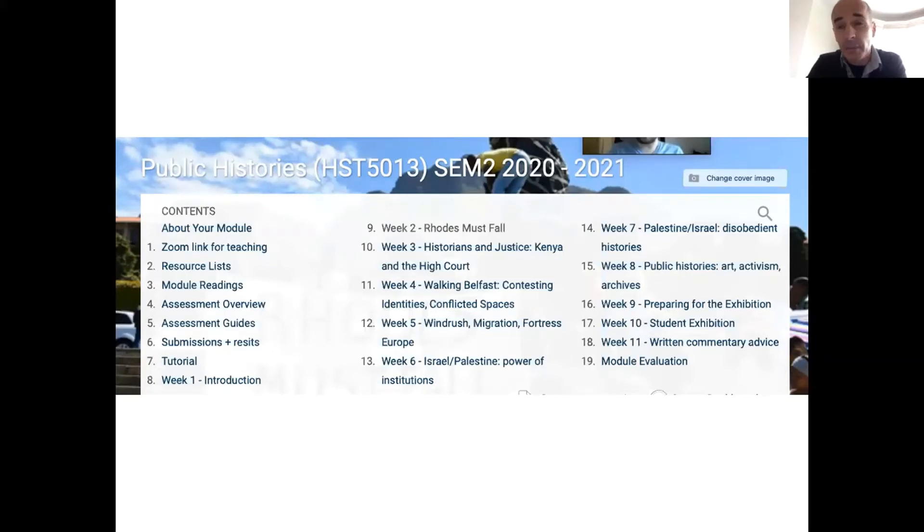We try to keep the module fairly up to date, so the things we talk about reflect what's going on in the news and headlines. This year, for example, we did a few sessions on Israel-Palestine and the issues there, given what's happening in Gaza. We did a session on the Windrush scandal, which is still reverberating. We did something on Northern Ireland, specifically Belfast and issues of political tourism. And we also thought back to the statues controversy of 2020.